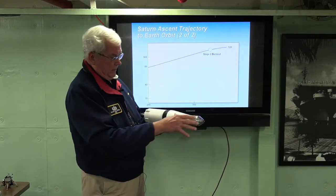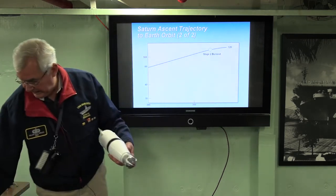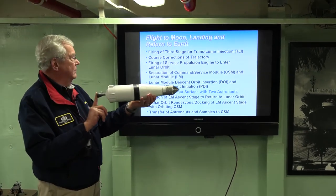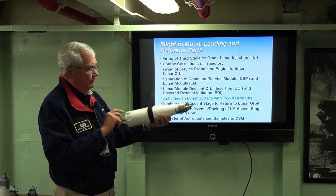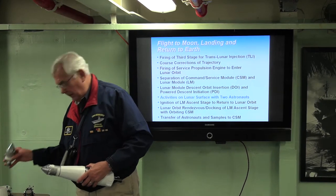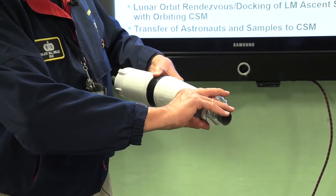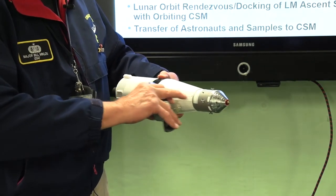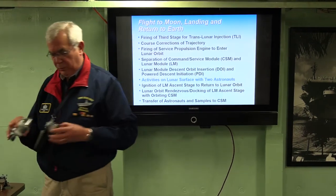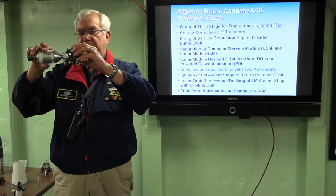The astronauts check out everything in two orbits to make sure nothing got broken in liftoff, and then they're on their way to the moon. They fire the third stage again for five minutes for the translunar injection. Then they do an undocking, transposition, and extraction — they separate from the upper stage, transpose, and go back into the upper stage where the sides open up like the petals of a flower to extract the stowed lunar module. They pull it out and they're on their way to the moon. This is the configuration of the spacecraft going to the moon.